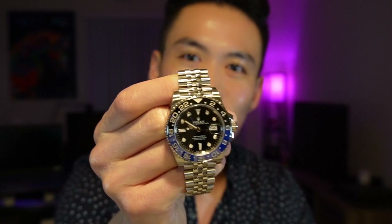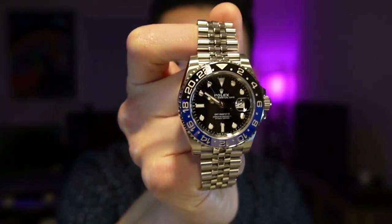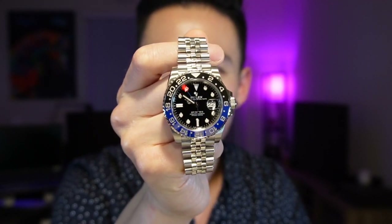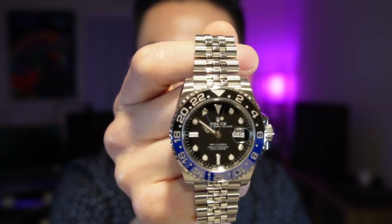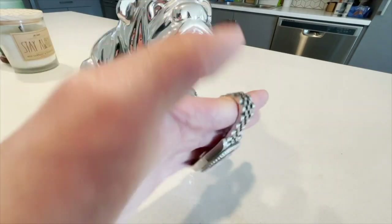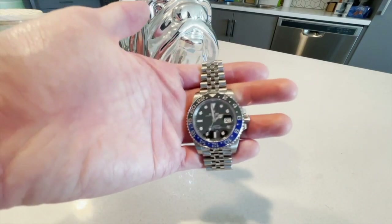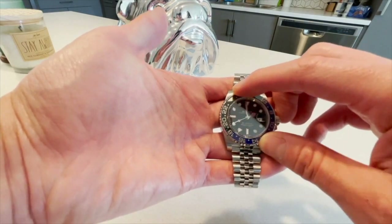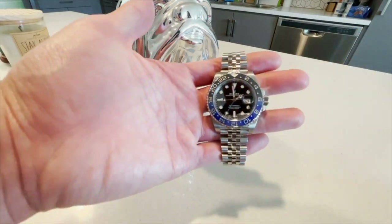My next watch is one I recently reviewed and did a story on how I acquired it — it's very hard to come by. As you can probably tell by the black and blue, highly distinct bezel, this is the Batman BLNR 126710. It's one of Rolex's premier sports watches — a GMT Master 2. This is the first GMT Master 2 with a bi-color ceramic, or Cerachrome, bezel. This iteration is what some call the Batgirl or the Batman on Jubilee.